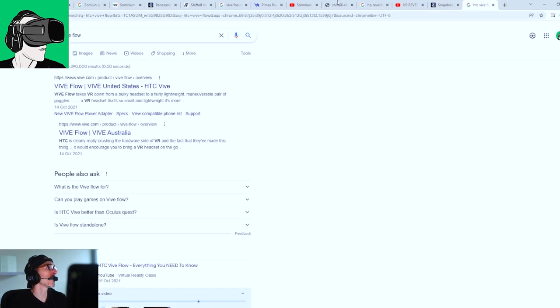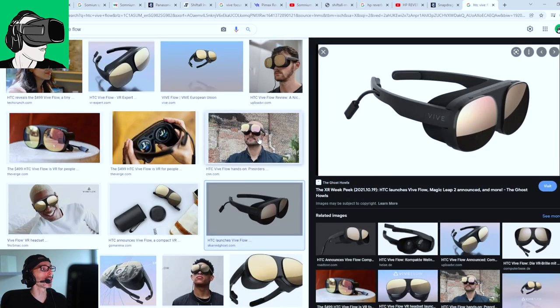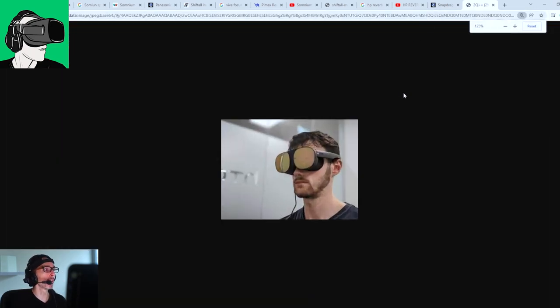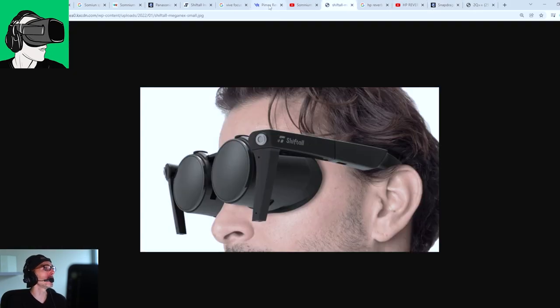The HTC Vive Flow, just in case you're not familiar with it, only works with certain phones. It doesn't work with every single phone — you need to know that. And it only works with Android phones, not with any iOS phone whatsoever. So not only is it limited in the world of Android, it doesn't even work on any iOS phone at this moment in time.